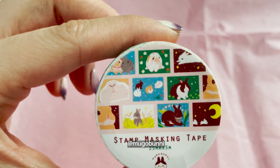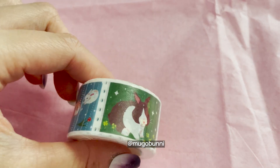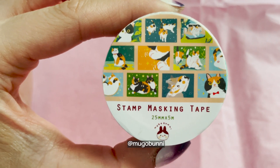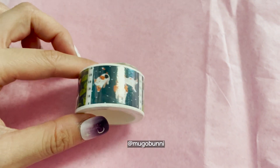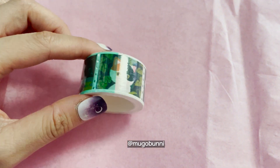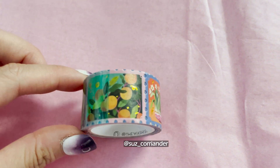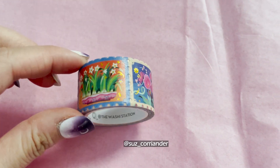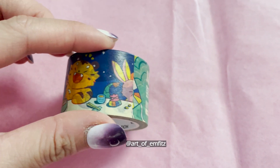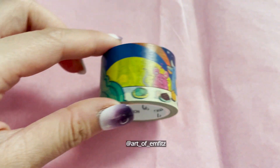I'm trying my best not to buy so many washi tapes and I think I did an okay job. This tape is all the zodiac animals having supper at the table, which is a pretty nice idea for a design that's continuous on something like washi tape.